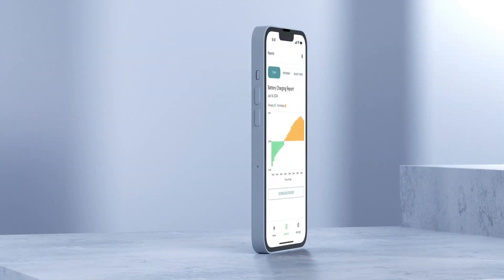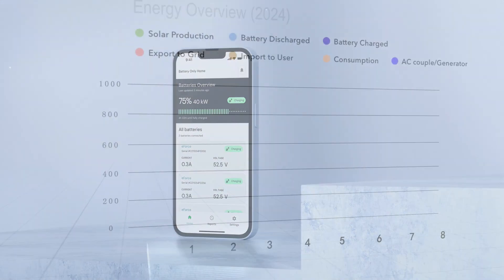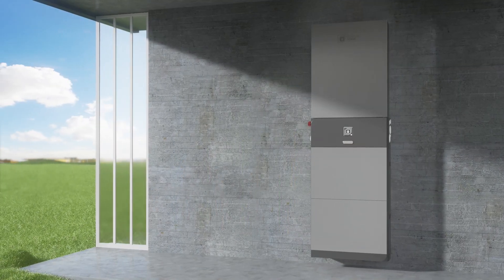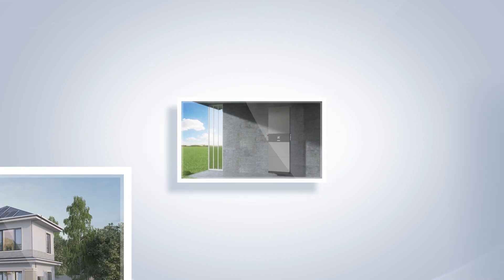Take control of your energy with our intuitive Guardian app and smart energy management system. Monitor usage, manage solar production, and set preferences — all at your fingertips. Empower your home, reduce costs, and contribute to a sustainable future with the e-force from Fortress Power.